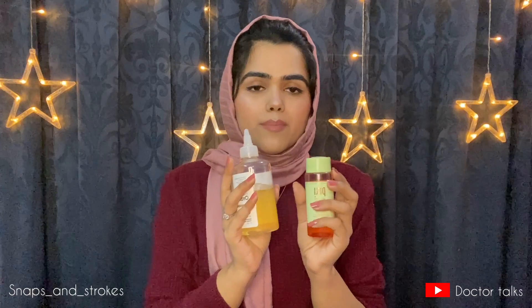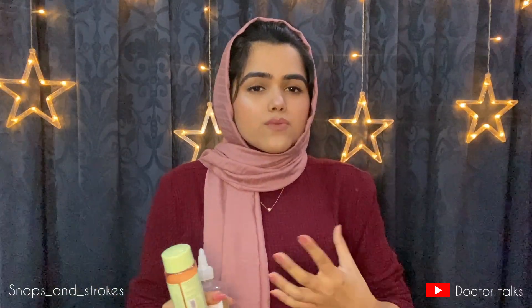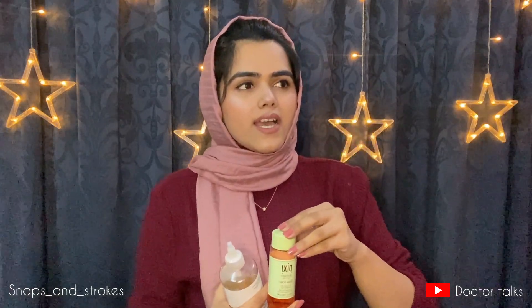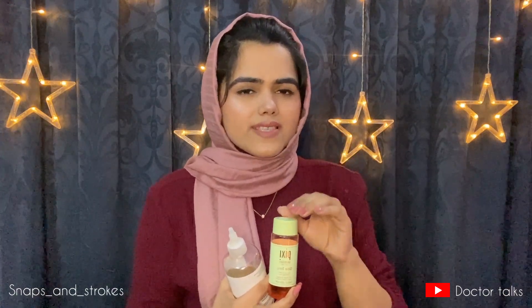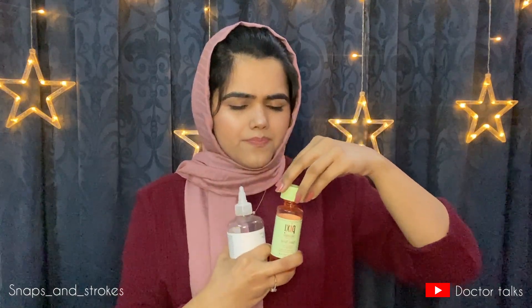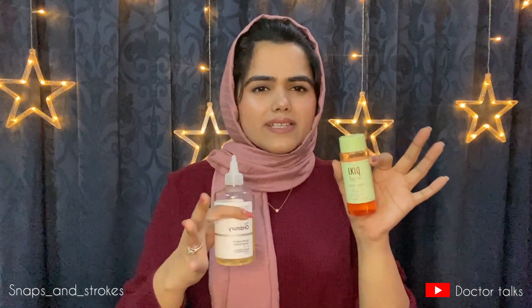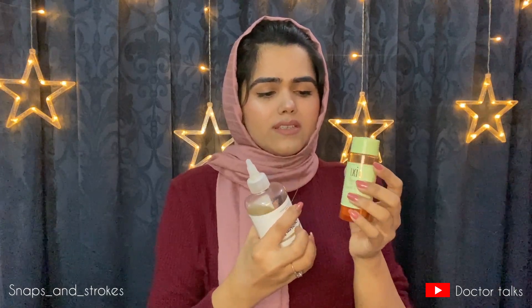Moving to the Pixie Glow Tonic, which has 5% glycolic acid. Apparently 7% or 5% shouldn't make that much difference, but when I applied this one, my skin felt glowy — it wasn't oily, it felt a lot more pleasant as compared to The Ordinary which left a burning sensation. This one was really soothing. I was confused because it wasn't giving any burning effect, and the next day my skin felt really refreshed. It has a little bit of fragrance too, but not chemically like the other one — it's an award-winning toner and it really delivered.